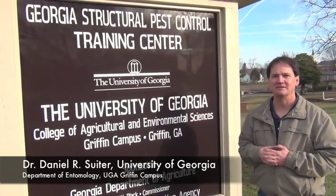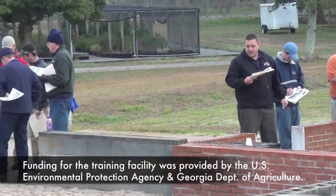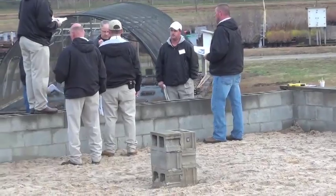This is the Structural Pest Control Training Center. The training center was built in 1998 to serve the pest control industry, helping guide them through principles of termite construction. The structure has most components you might find in a typical Georgia home — most construction elements you might find in a typical Georgia home.